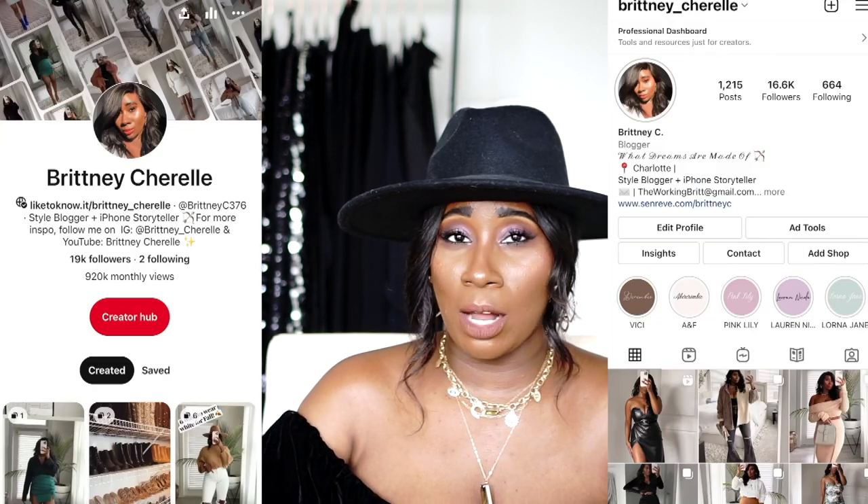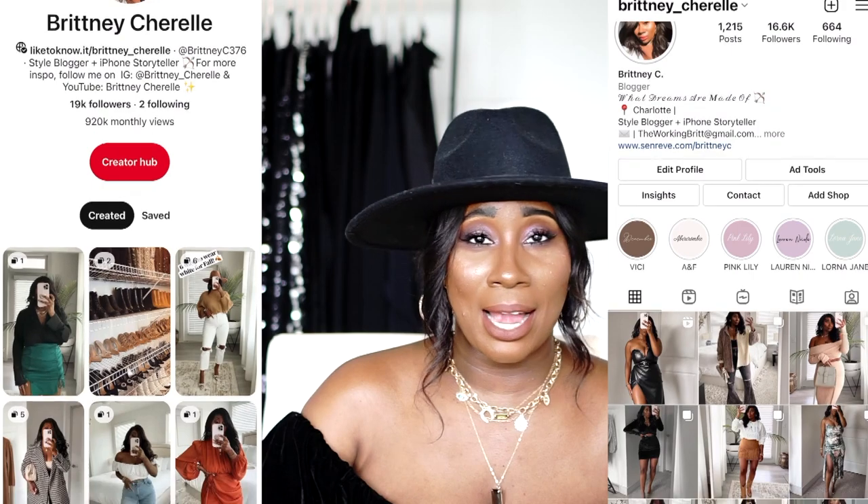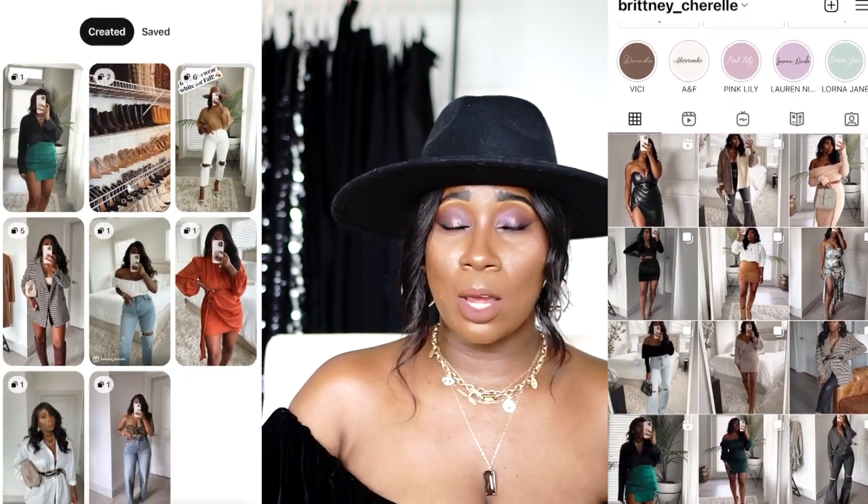If you guys are new to my channel, hi! My name is Britney and I make videos about fashion, beauty, and style. If you aren't already following me, make sure you follow me on Instagram and Pinterest so you can see what I'm loving and how I'm styling pieces. If you do follow me on Instagram, you've probably already seen these pieces, but I wanted to sit down and chat about them because with the new year coming up I think you guys will really love them.